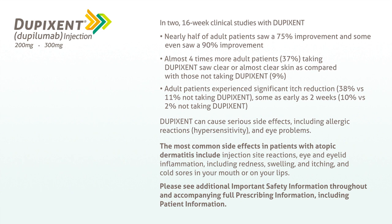Dupixent can cause serious side effects, including allergic reactions, hypersensitivity, and eye problems. The most common side effects in patients with atopic dermatitis include injection site reactions, eye and eyelid inflammation including redness, swelling, and itching, and cold sores in your mouth or on your lips. Please see additional important safety information throughout and accompanying full prescribing information, including patient information.